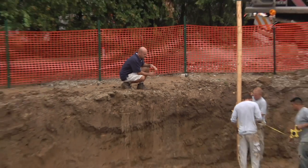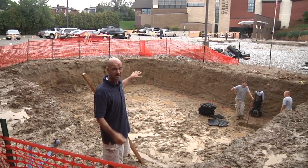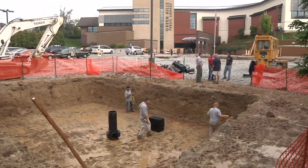Behind me you see this large reservoir. It's a 15,000 gallon reservoir. It's going to capture all the runoff from the permeable paver system, which is a half acre in size. So all the water that falls on this parking lot is going to get funneled down into this underground reservoir right behind me.